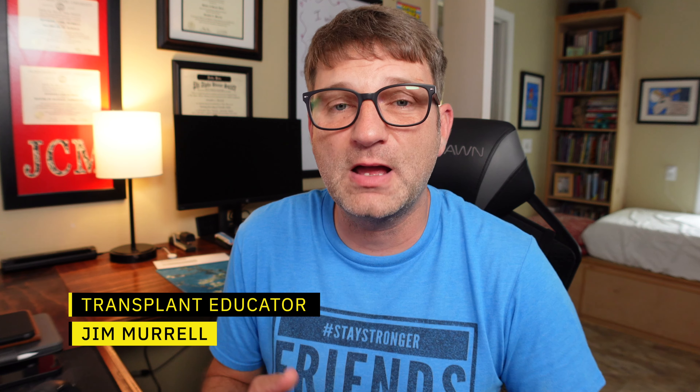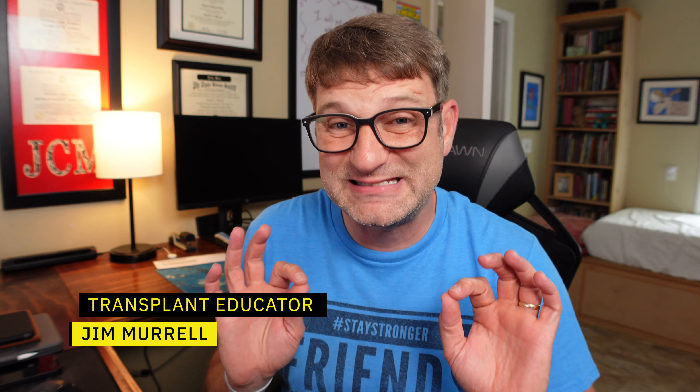Hey folks, welcome back to the Transplant Library again today. My name is Jim Merle, and today we're going to be talking yet again about medication management, specifically answering some questions about an issue a viewer is having concerning maintaining a stable prograf level in their bloodstream.